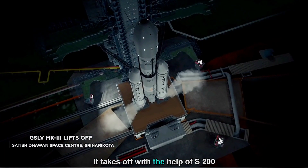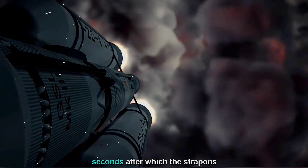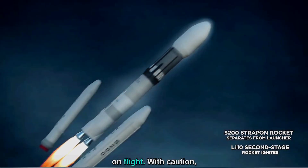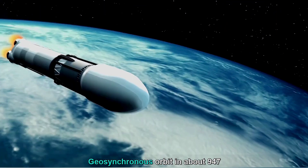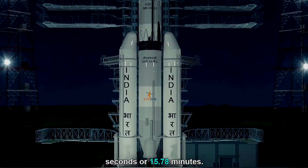It takes off with the help of S-200 boosters, which burn for about 134 seconds, after which the strap-ons are rendered useless and detach at the 137th second of flight. The core engine is ignited at the 113th second. The spacecraft reaches geosynchronous orbit in about 947 seconds, or 15.78 minutes.